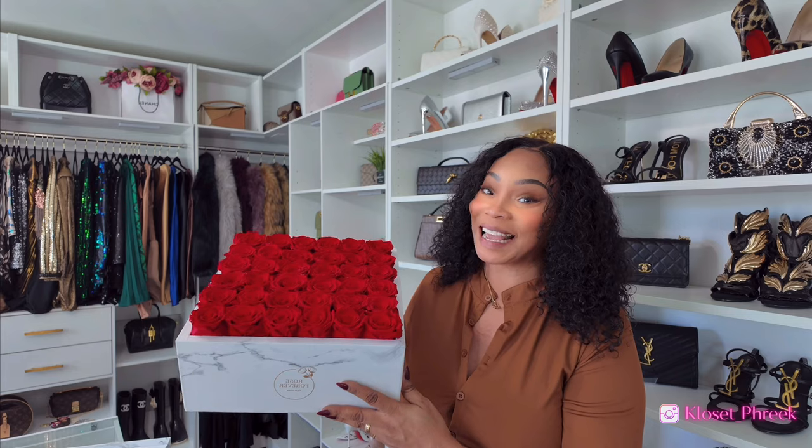I would like to thank RevLux for sponsoring this portion of the video. RevLux sent me over an item that I would love to show you all. I will have RevLux's information linked in the description box below along with a coupon code for you all to receive money off your purchase.